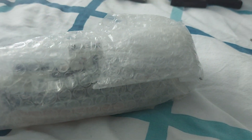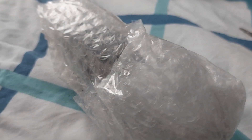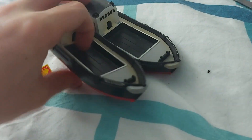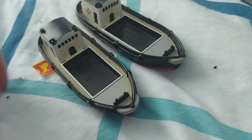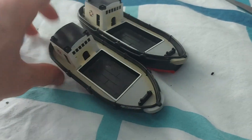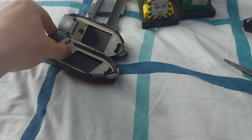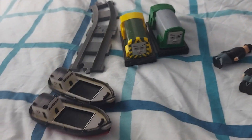Next up we have — I wonder what this could be. Wow, two barges! This is really cool! These are the Tomy Bostro items. I could customize these into actual barges — this is a miracle, this is awesome! I'd say it's a really good package, to be fair.